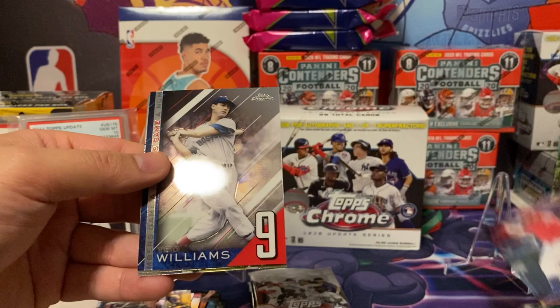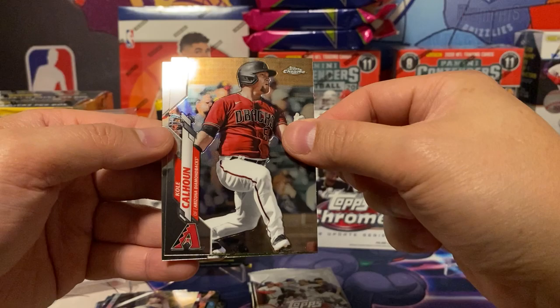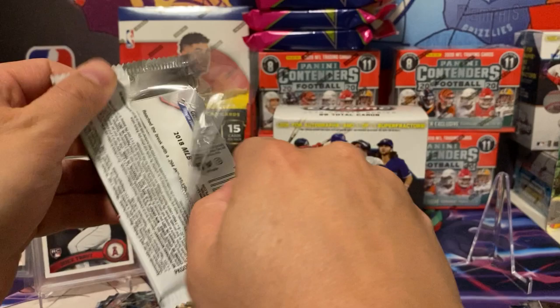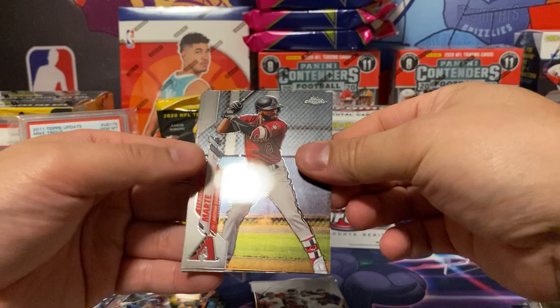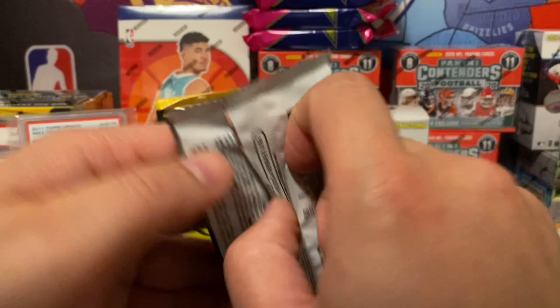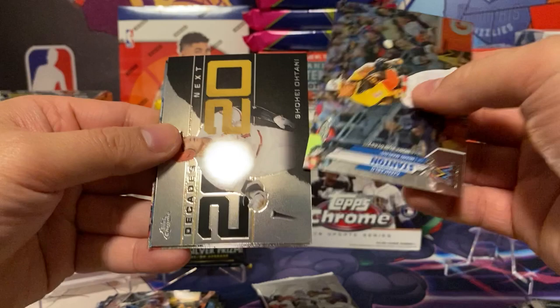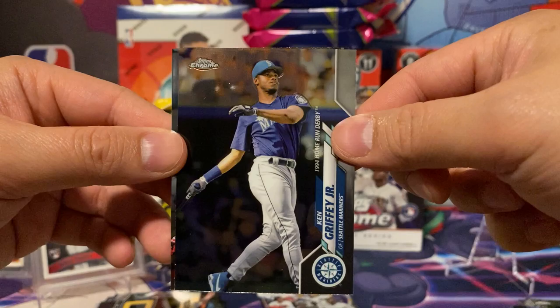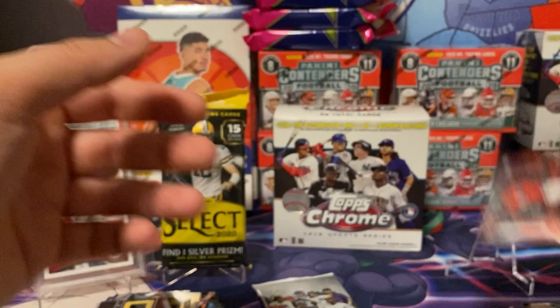Mike Moustakas. Ted Williams. Kole Calhoun. Rookie debut 2019. Nick Solak. All-star game cards — Gleyber Torres in the back, Starling Marte, Kevin Pillar, Buster Posey. Giancarlo Stanton. Hey — my first Shohei Ohtani card ever! I don't buy a lot of baseball but I'll try to whenever I can get my hands on them. Gary Sanchez Jr. My favorite player growing up when I was a kid — Big Papi.